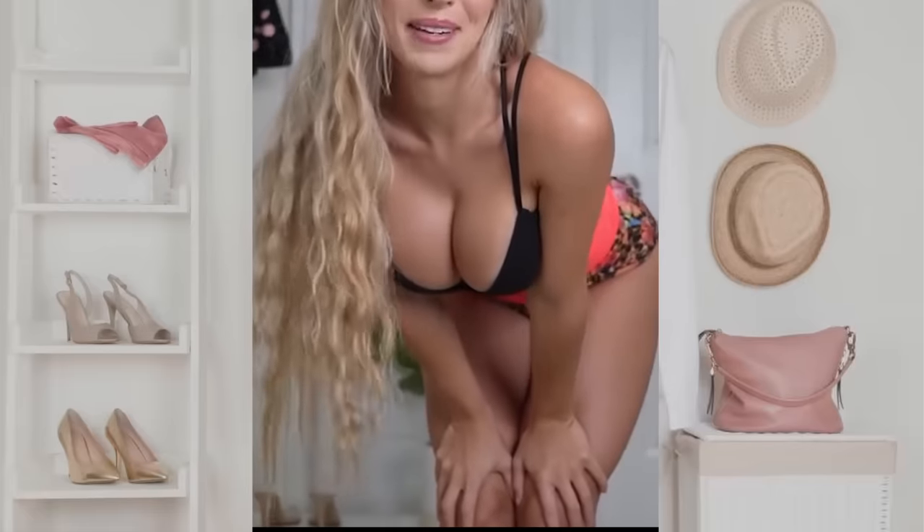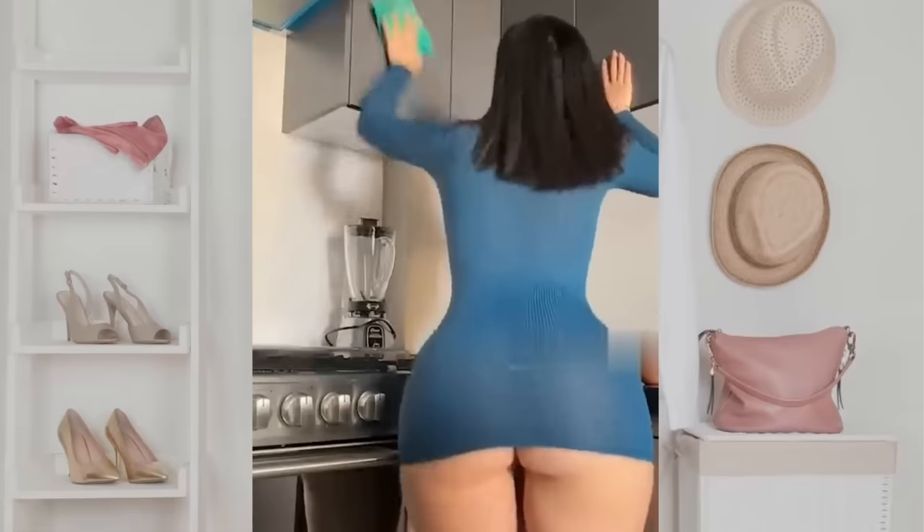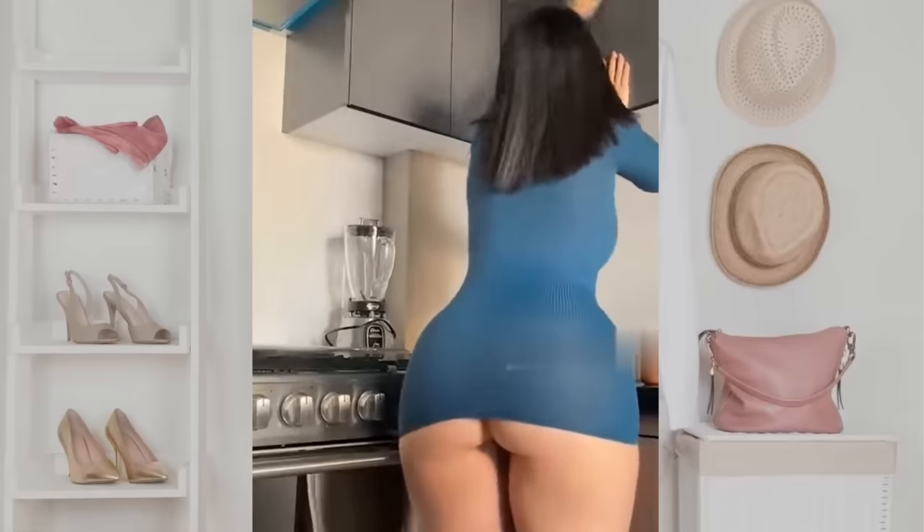Hi babes and welcome to the fashion video with Jessica. Today we will talk about one of my favorite miniskirts that you definitely need to try in 2023.